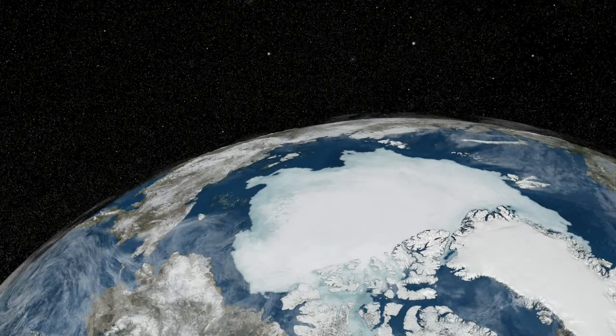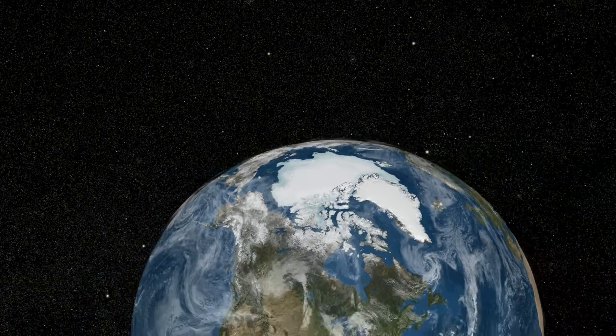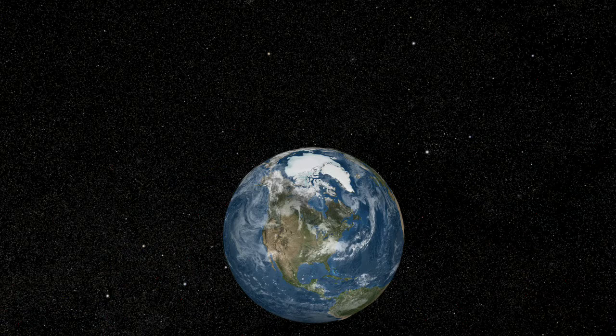After centuries of exploring the Arctic from the ground, sea, and then by air, a revolution was about to take place, thanks to our new view from orbit.